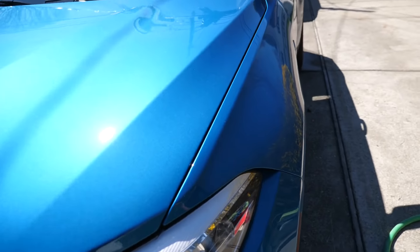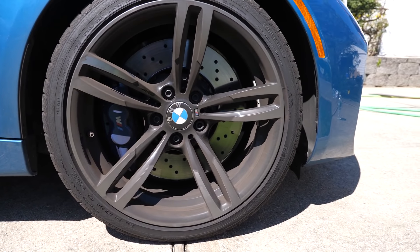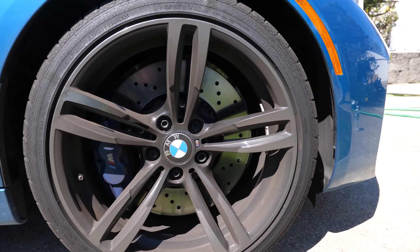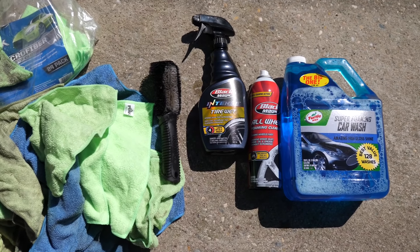Let's see how clean we can get this dirty car. The BMW M brakes are probably the worst for brake dust — I wash my car and three days later it looks like this, literally buried under brake dust. I'm not too familiar with quality car cleaning products so I just grabbed whatever looked good at the store. If you guys have recommendations for wheel cleaners, leave them in the comments below.